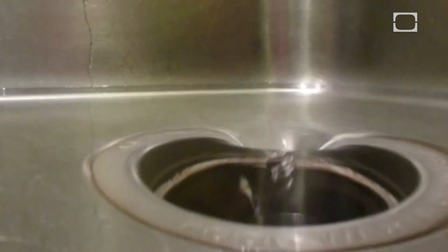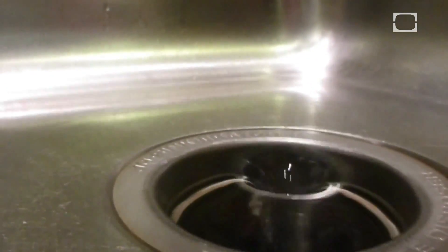A drain's whirlpool, also known as a vortex, forms because of the downdraft that the drain creates in the body of water. The downward flow of the water into the drain begins to rotate, and as the rotation speeds up, a vortex forms. Why does the water start rotating?